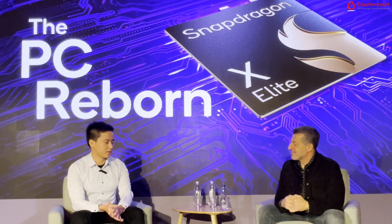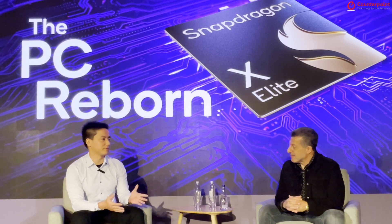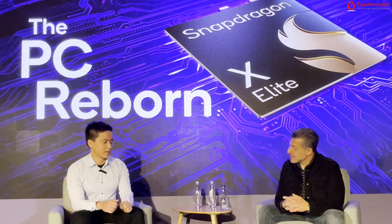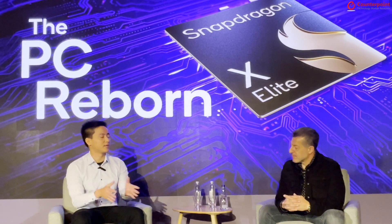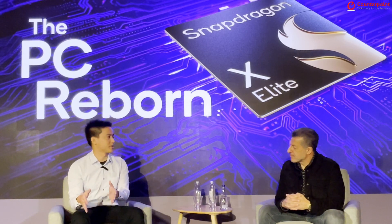Qualcomm has been dominating the smartphone industry for a long while and definitely has a comprehensive product strategy. How do you think about the difference between your strategy on AI smartphones and AI PCs in terms of target clients or product segmentation?